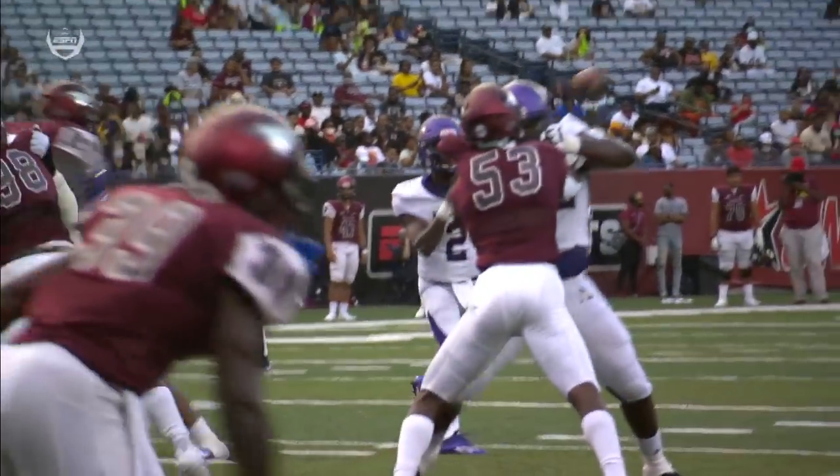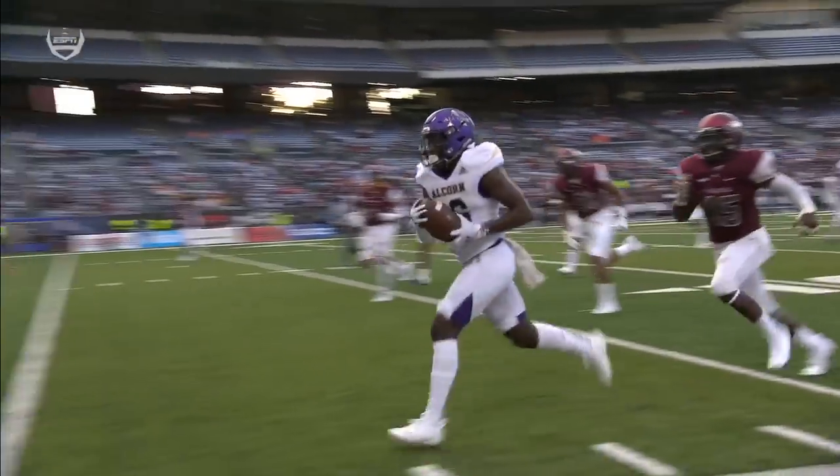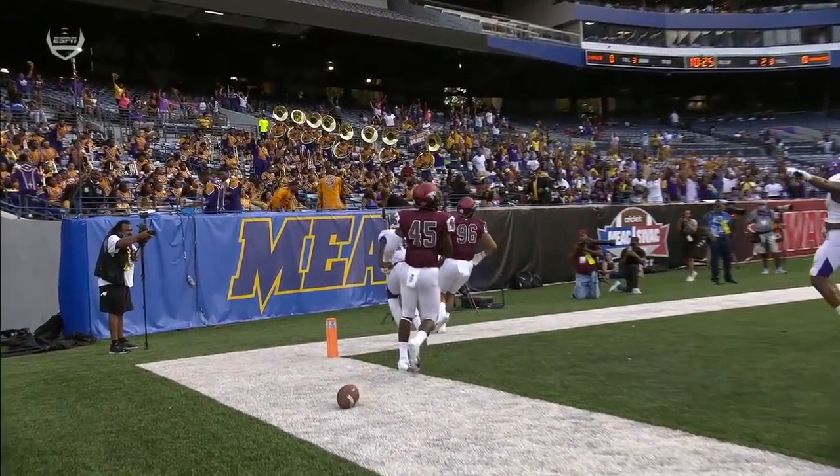Some sounds that we haven't heard in a long time — the crack of the pads and the sprint to the end zone.